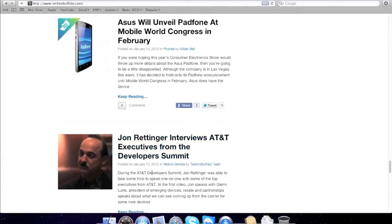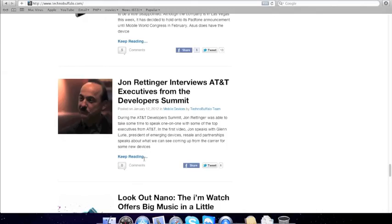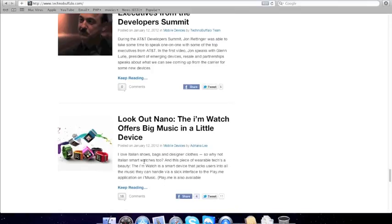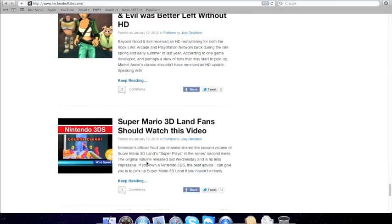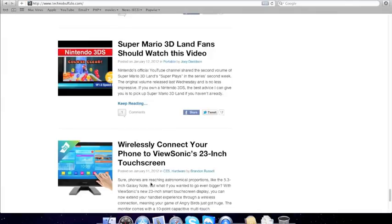John talking to AT&T. Voice of the Android-powered Go.